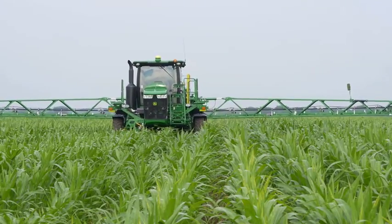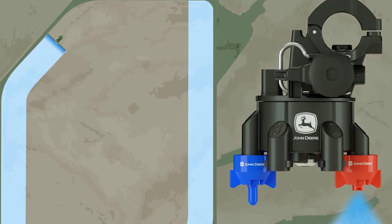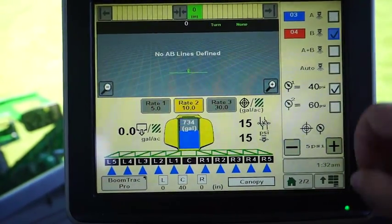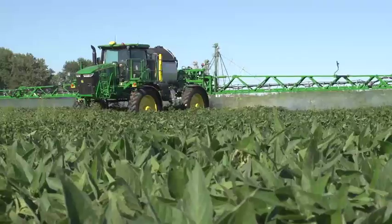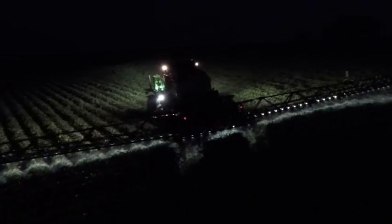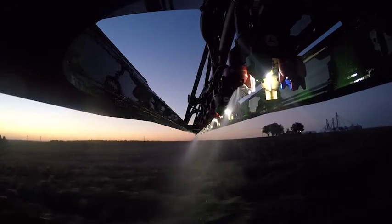ExactApply also features on-the-go nozzle switching that lets you switch between the two nozzles in a selected pair when conditions change. For example, you can outline the border of a field where you are especially concerned about drift, using a large droplet low-drift nozzle, and then switch to another nozzle with a smaller droplet size focused on coverage. Just touch the screen in the cab to switch nozzle type around critical border areas, waterways, or sensitive crops, while maintaining optimal droplet size throughout the rest of the field. This nozzle switching can also occur automatically through speed changes as you get up to speed through a headland turn.